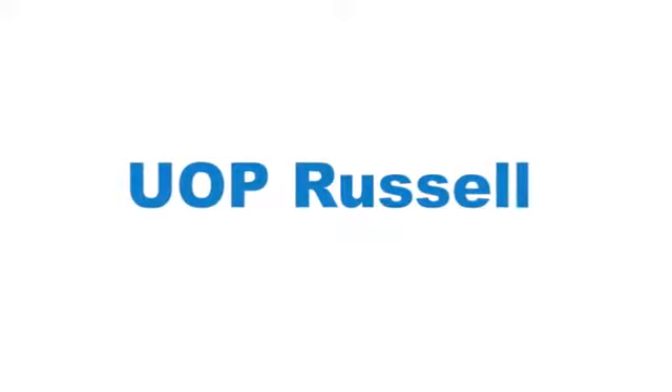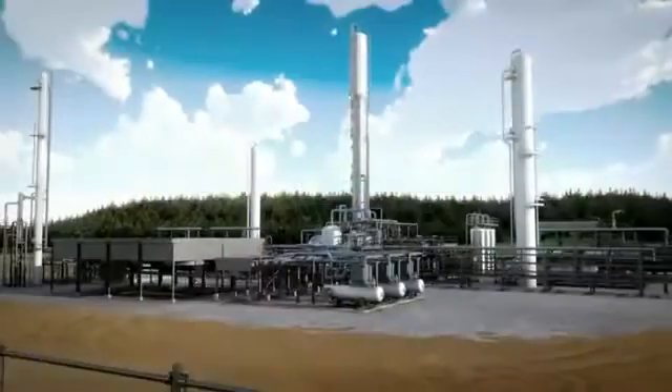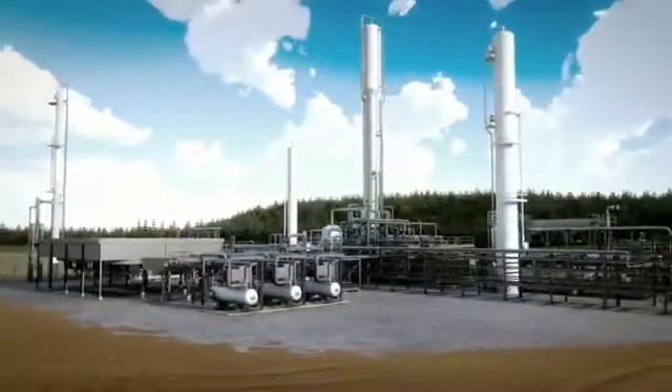UOP Russell is a leader in helping gas processors maximize the value of natural gas assets. It does this through the design and fabrication of modular processing plants that remove contaminants from gas and recover valuable natural gas liquids.